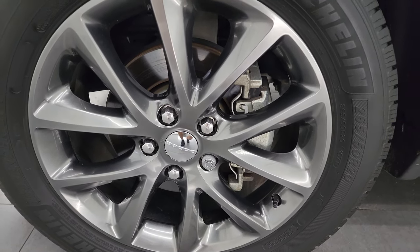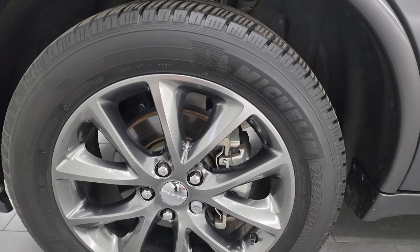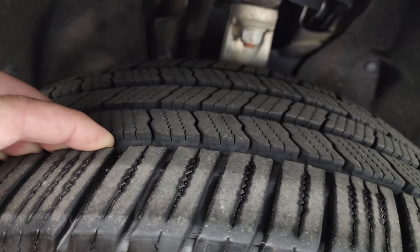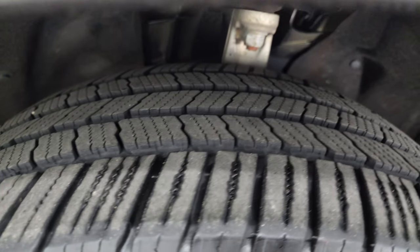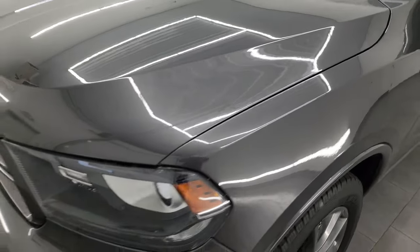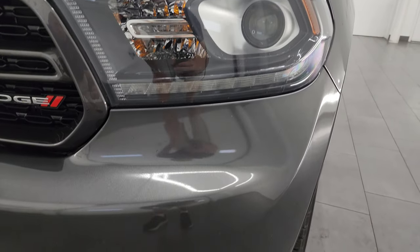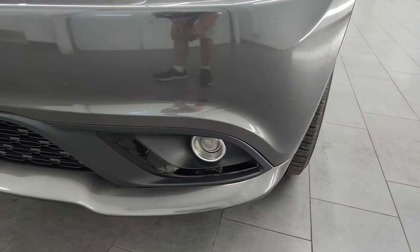This one comes with the 20-inch painted alloy wheels and Michelin Defender LTX tires — these are 265-50 R20s, and they have close to 50 to 60% of the tread left, maybe even a little bit more. The underbody looks really good. This is a one-owner, clean title history out of Wisconsin — it was a trade-in to us. It has HID headlamps, LED running lights, and projector lamp fog lamps.